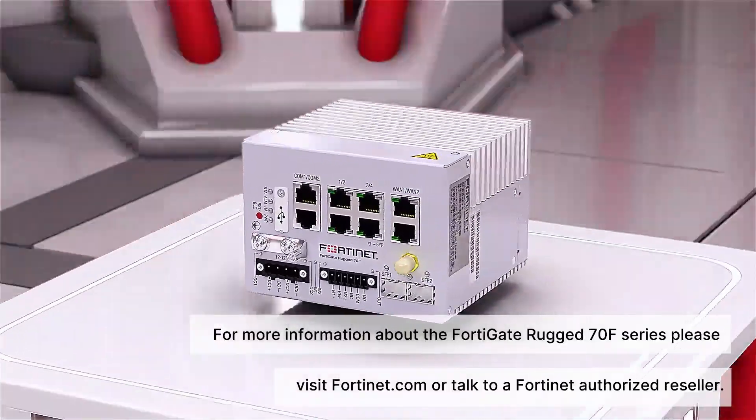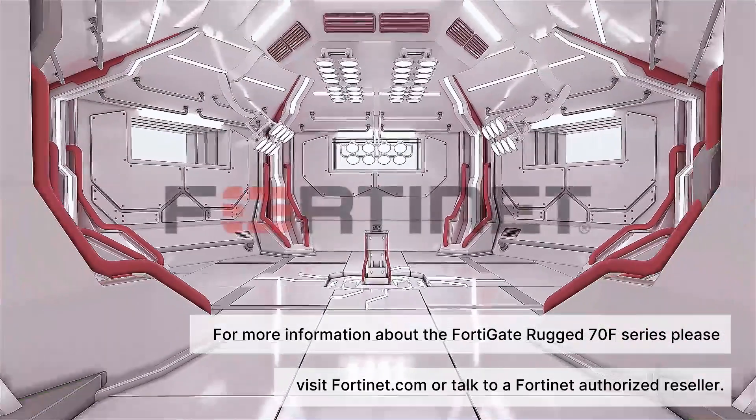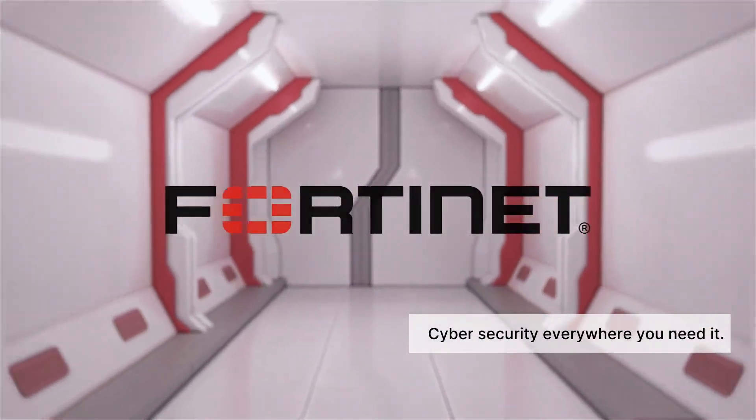For more information about the FortiGate Rugged 70F Series, please visit Fortinet.com or talk to a Fortinet authorized reseller. Cybersecurity everywhere you need it.